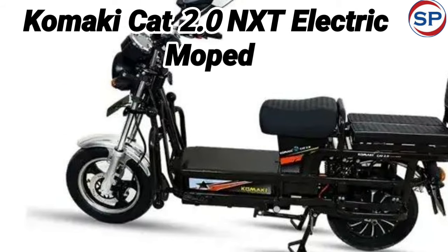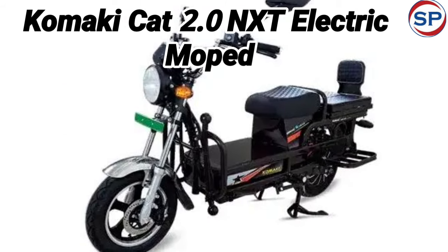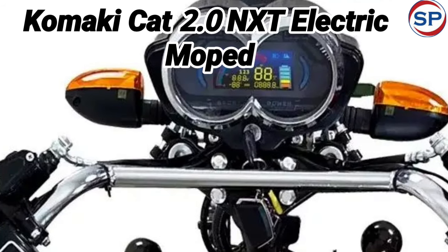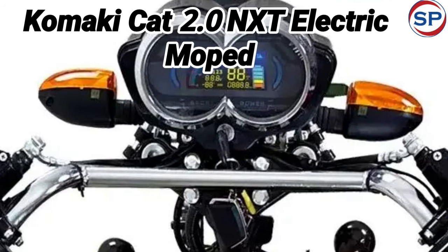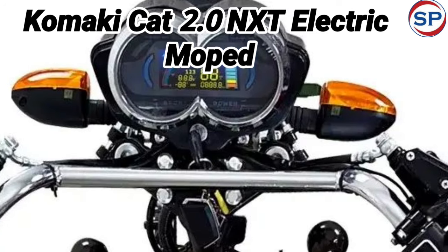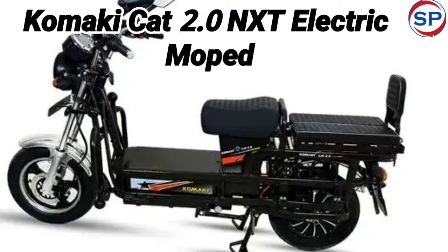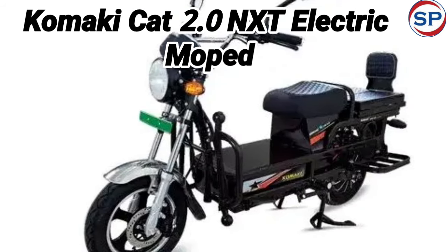The company claims that it is capable of loading up to 350 kg. The demand for electric two-wheelers is continuously increasing in the country, especially scooters and mopeds are impressing customers a lot. This is the reason why mopeds are being released at an affordable price for commercial e-vehicles.